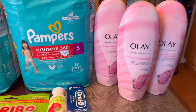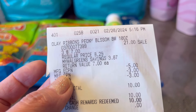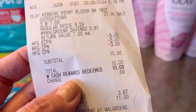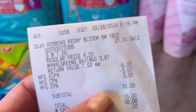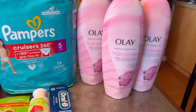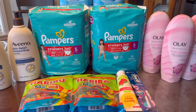Here's the receipt: total for three Olay is $21, digital coupon came off, rolled two $3 registered rewards, subtotal $10, redeemed $10 Walgreens cash, paid zero out of pocket, got back $10 in registered rewards. My final cost for the three Olay is only $6 — which is just those registered rewards I used — so only $2 each. This one is double dipping!